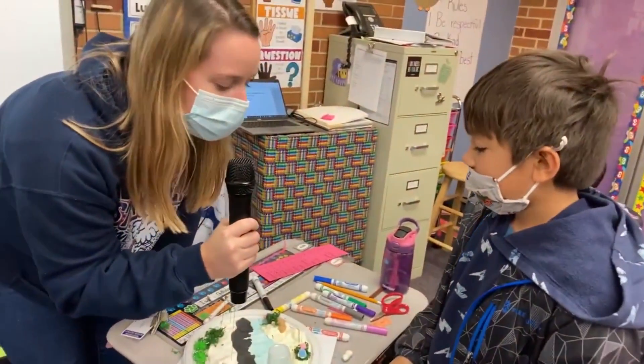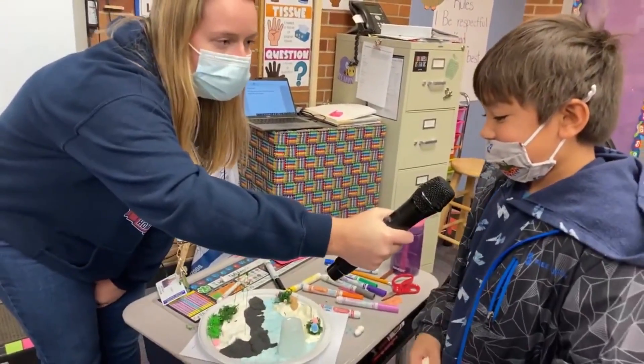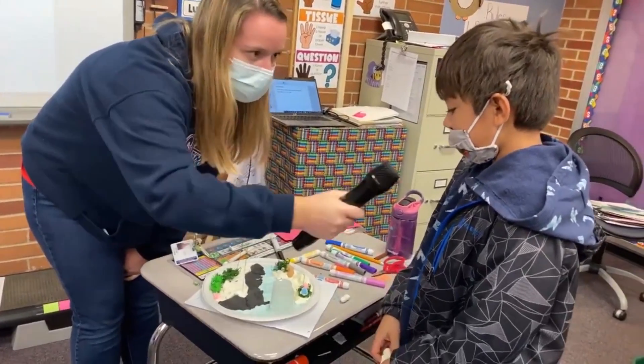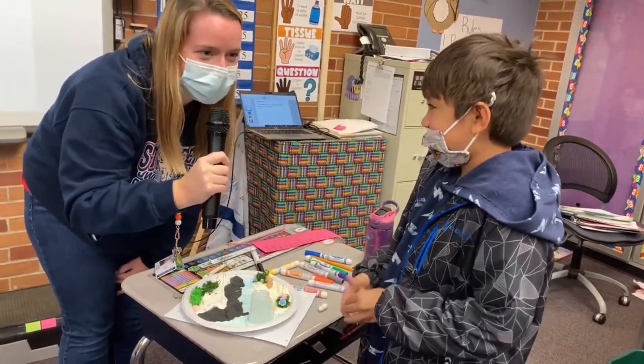Isaac, can you tell me what you are putting on your landform project? An island and I'm trying to make a volcano. Can you point to what the volcano looks like? Right now it looks like the cup. Nice, thank you so much.